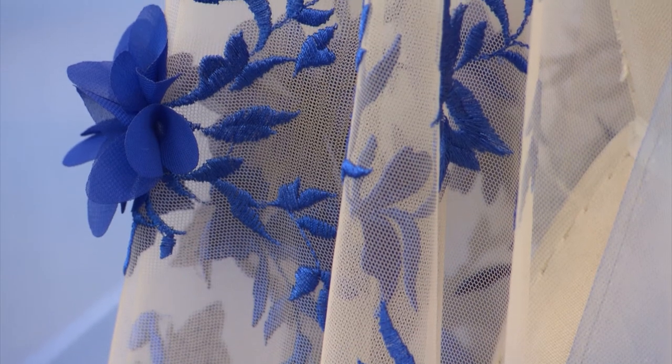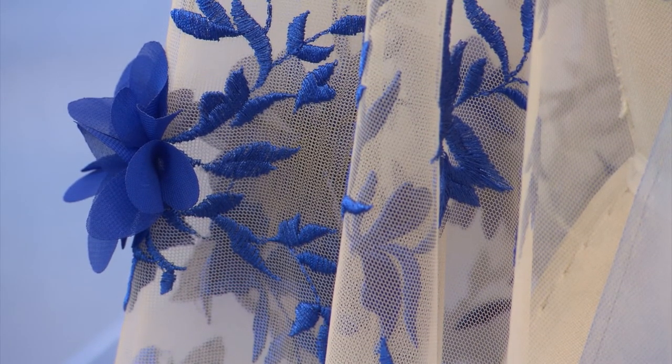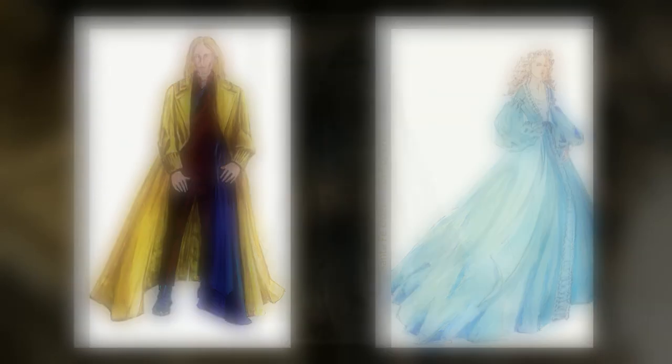What elevates the drama of the text and the music in the costumes is when they're a little bit larger than life, when they take up a little bit more space than they should. The skirts are a little bit longer, the hemlines are a little exaggerated. When we have capes, they are voluminous.